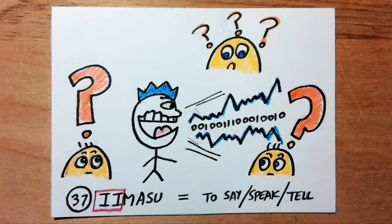Iimasu means to say, speak, tell, or talk. Ii sounds like the letter 'e' for electronic. Imagine someone who says things electronically. They make the noise of a fax machine when they open their mouths.